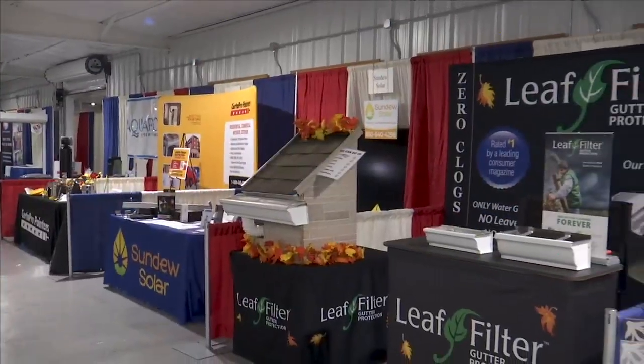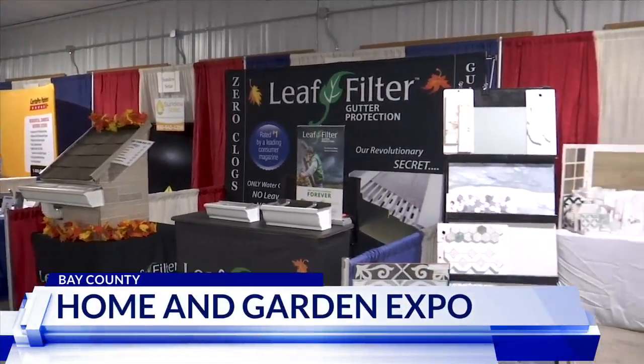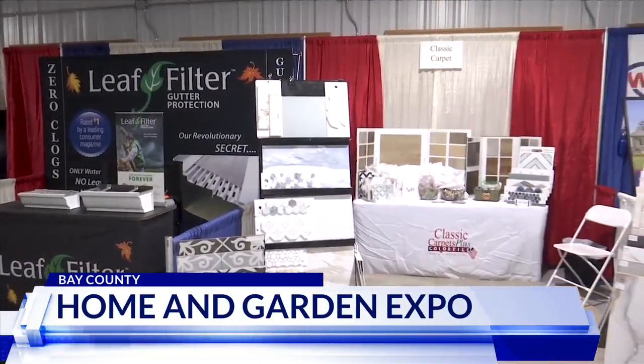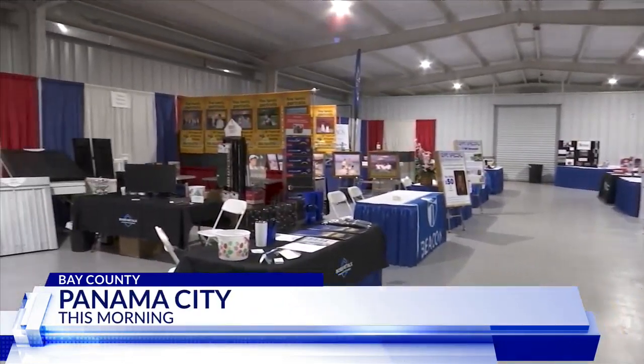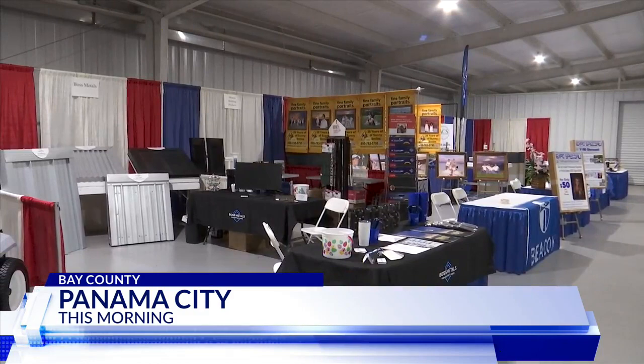The Great American Home and Garden Expo is underway and everyone is welcome. It started today. The free expo is being held at the Central Panhandle Fairgrounds on East 15th Street. This year's expo features nearly 60 local vendors, including countertop, flooring, and water companies.